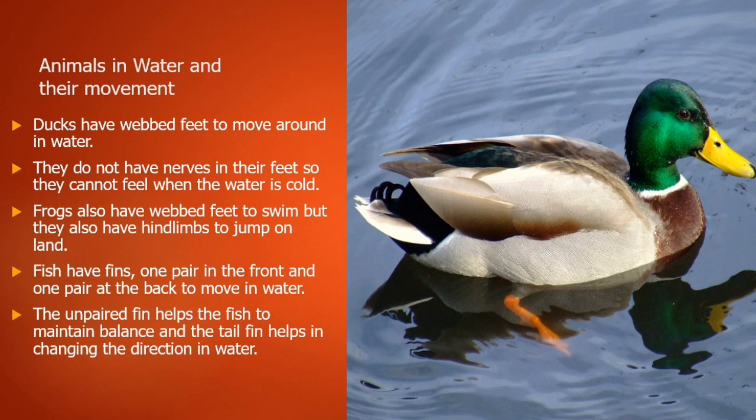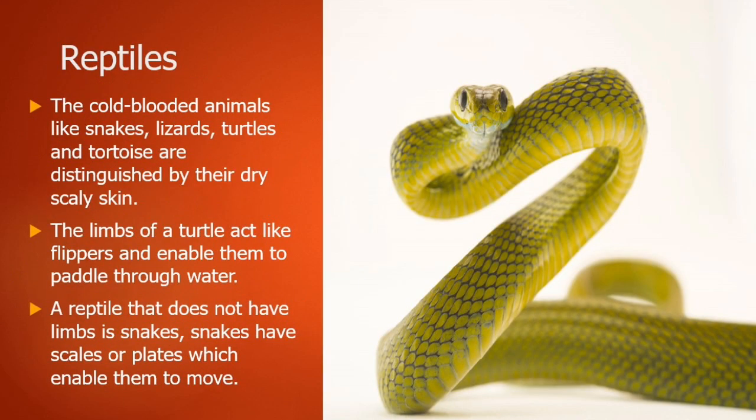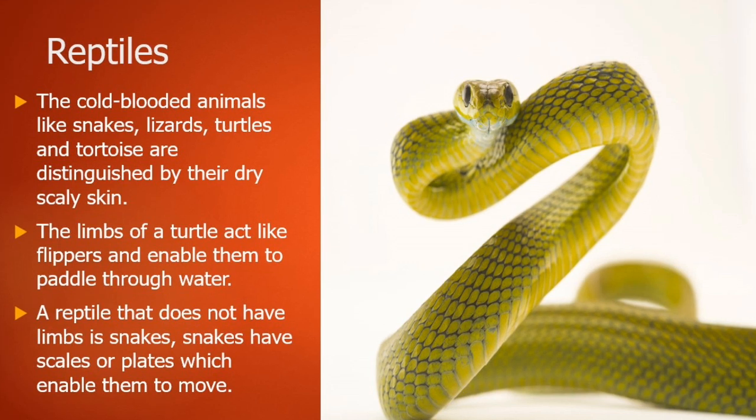Fish have fins — one pair in the front and one pair at the back — to move in water, and they serve different purposes. The unpaired fin helps the fish to maintain balance, and the tail fin helps in changing direction in water.